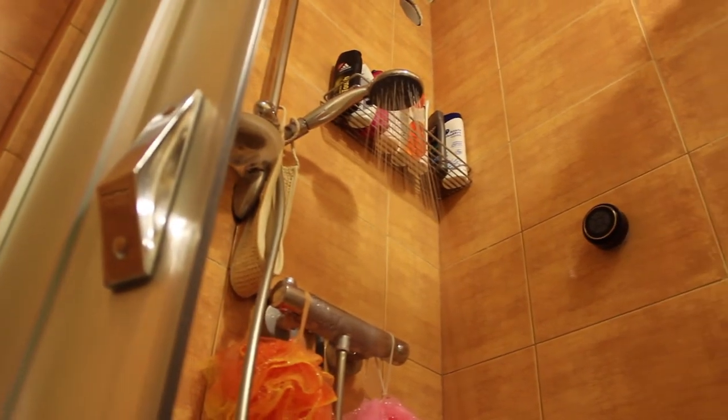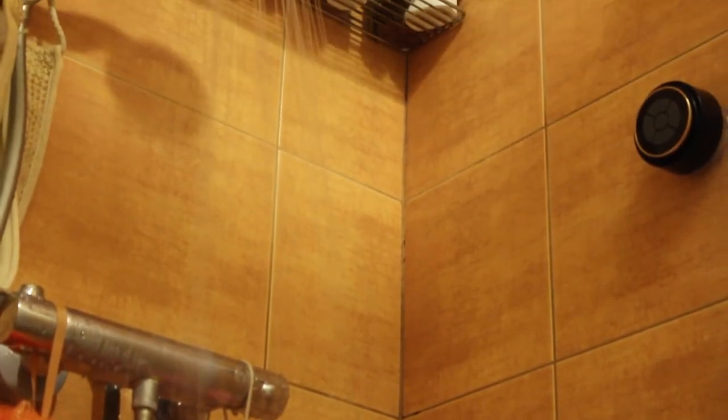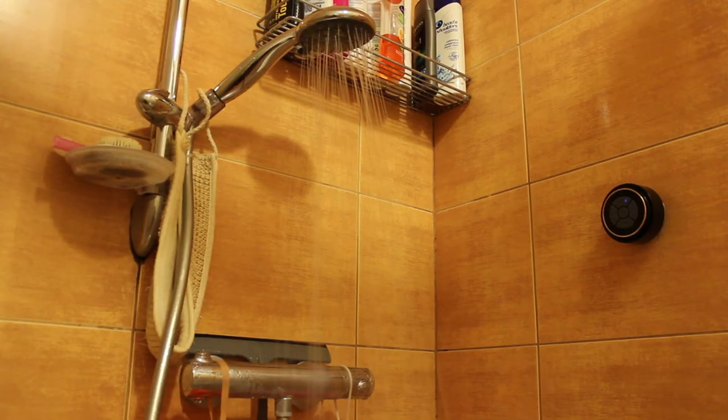So, what about the sound quality? Well, it's far from the best you've heard, but it is great if you consider the price tag and the fact that it is designed for use in the shower. The speaker is loud and produces a decent amount of bass, which should be enough to get you pumped up in the morning.